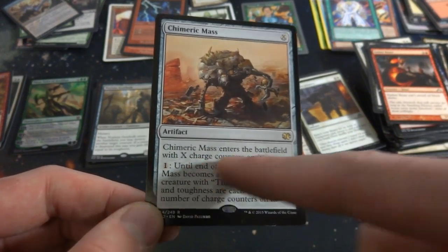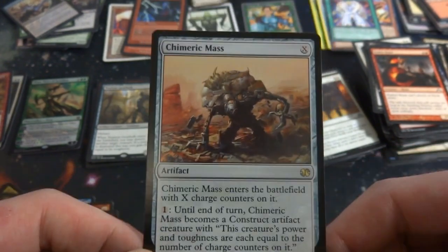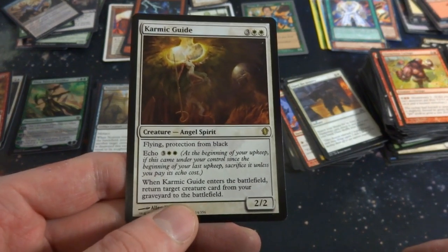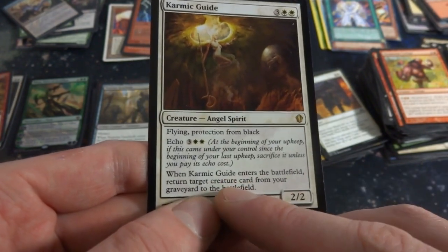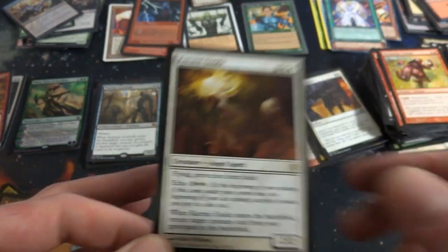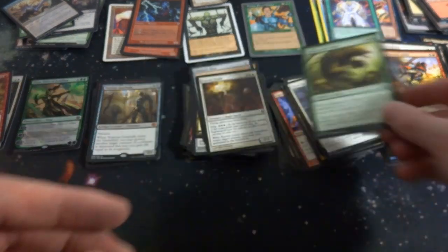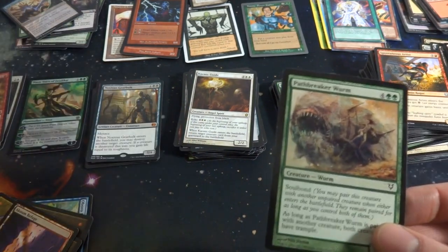You can turn it into a creature — Gluttonous Cyclops. Got Karmic Guide — three and two white, 2/2, flying, protection from black, with Echo. Echo cost means your next upkeep you pay the echo cost or sacrifice it. When it enters the battlefield, return target creature card from a graveyard to your battlefield — I feel like there's a lot of interaction you can do with that. Got Ridge-Scale Tusker — looks like a pangolin, shout out to pangolins! Got some random pieces of wood in here, that's kind of nasty. Got a worm, random card sleeve. Got a multi-land — life-gaining lands.